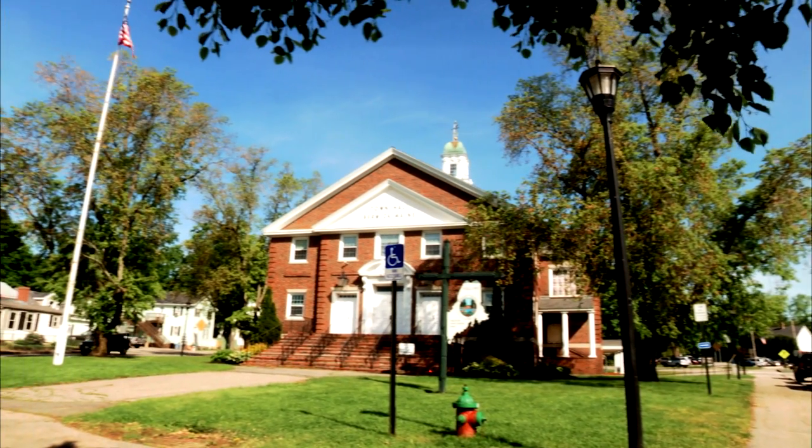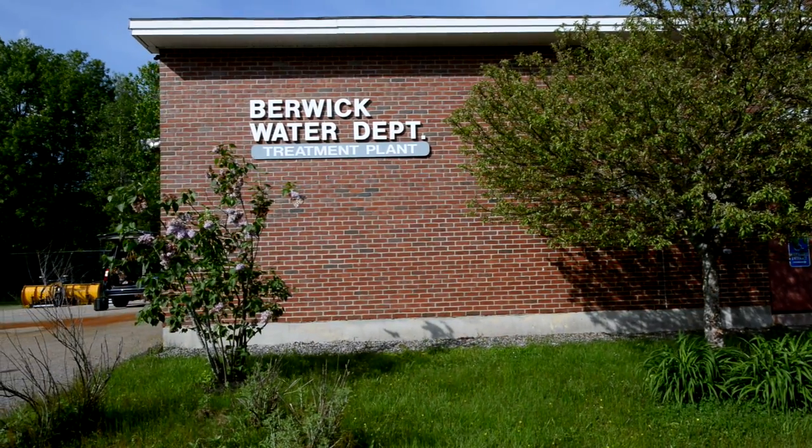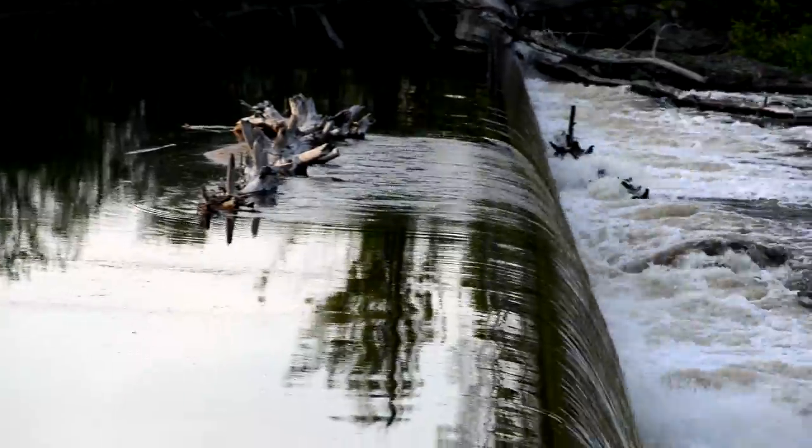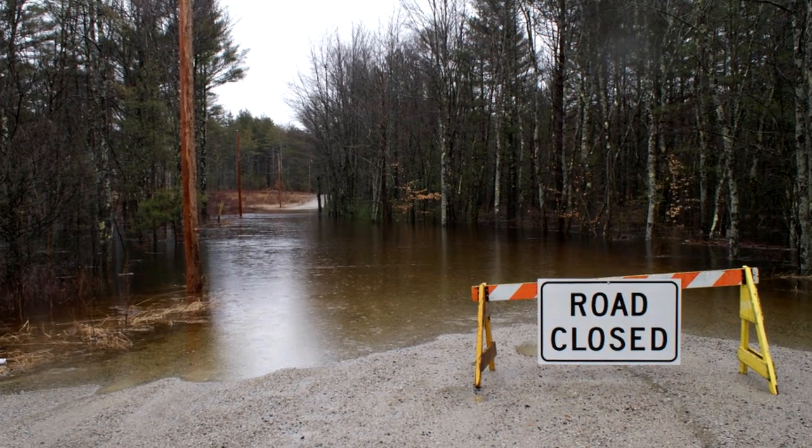We're here in Berwick to work on a resiliency pilot project to look at some of the vulnerabilities and ways to mitigate those vulnerabilities — in this case, flooding. We had two 100-year floods, one year and one the next year. It was totally unexpected, and the second one came with little warning.